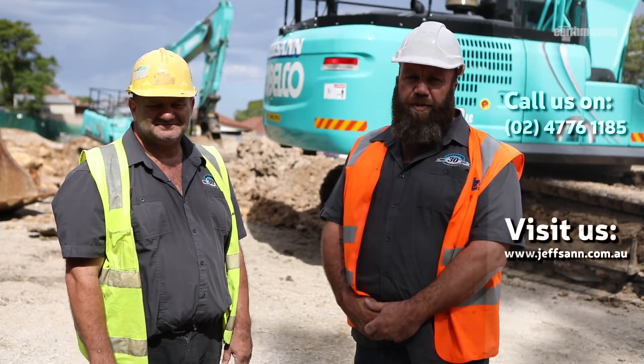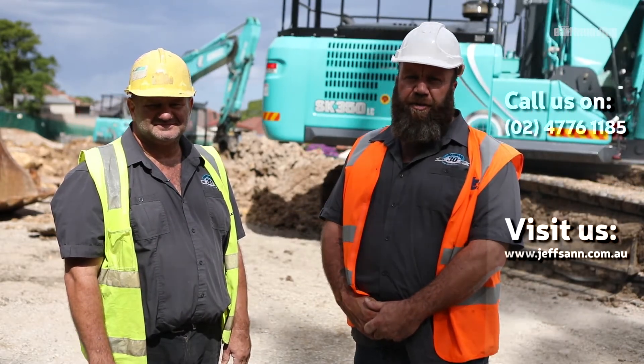If you feel Jeffsand could help you on your next civil project, feel free to call our office on 02 4776 1185, or look us up on the web at www.jeffsand.com.au. You can also read our story in the Australian Earth Moving Magazine.